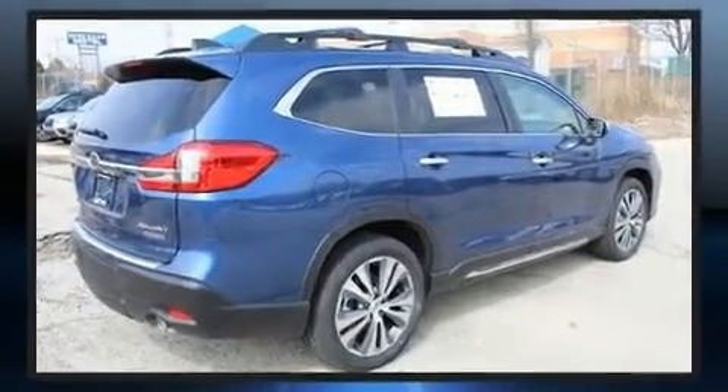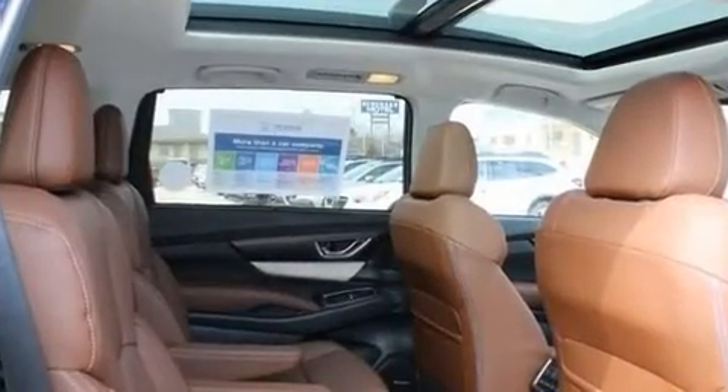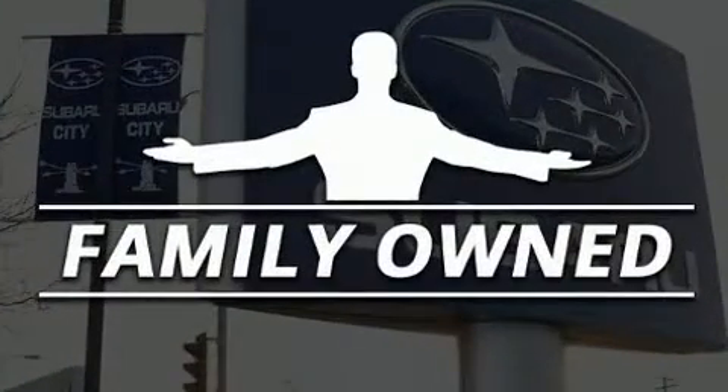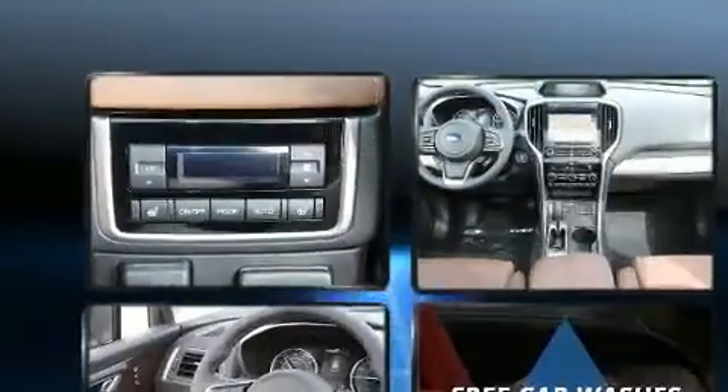The engine breathes better thanks to a turbocharger, improving both performance and economy. Subaru infused the interior with top-shelf amenities, such as front and rear reading lights, power front seats, a power lift gate, and cruise control.